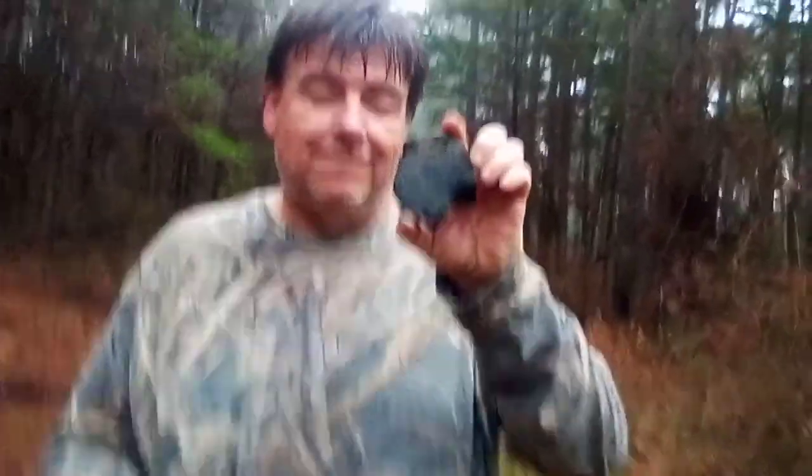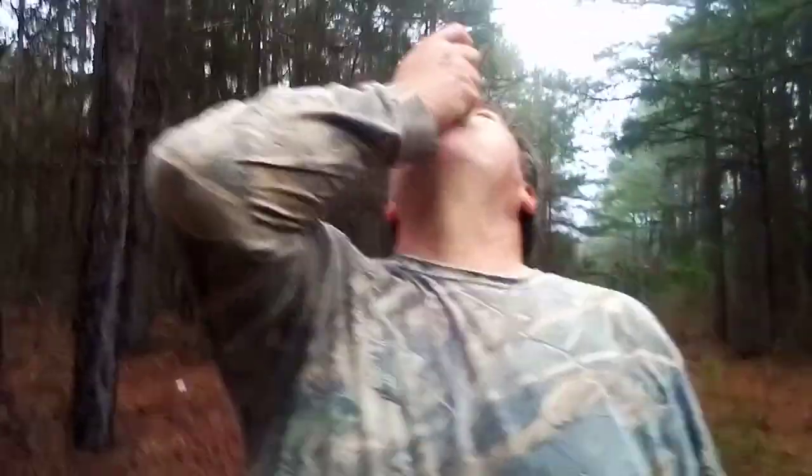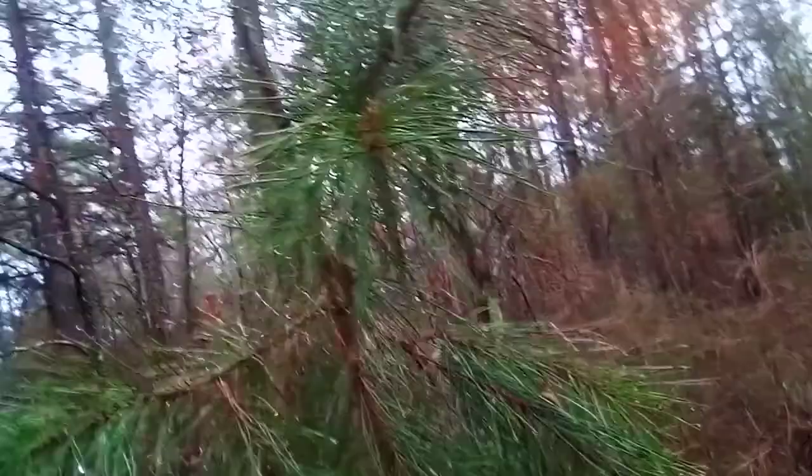This is a piece of vicolite. We didn't bring any water in, so I'm going to show you what to do for hydration. You take some reindeer moss — very absorbent. Or you can go right directly to the tree and get the water off.